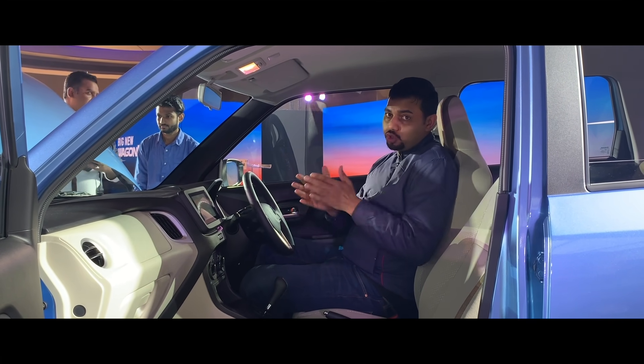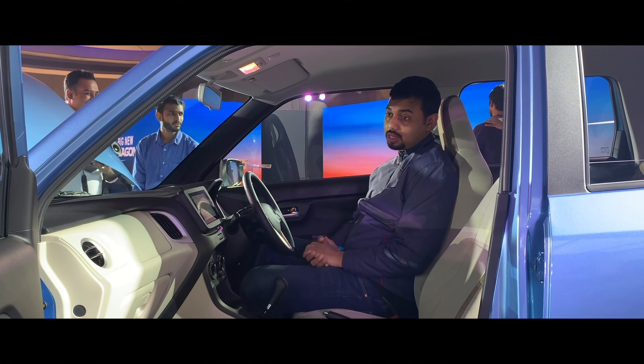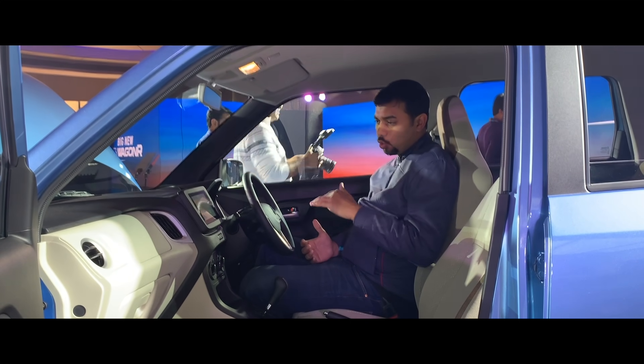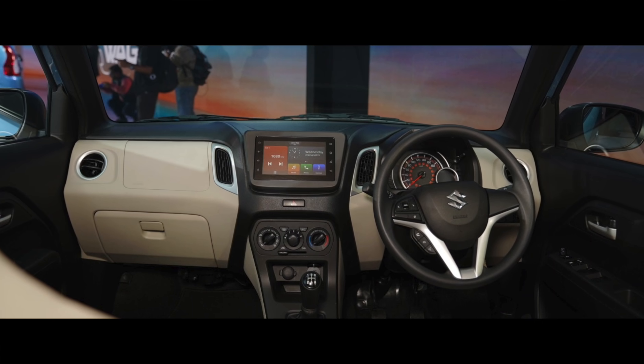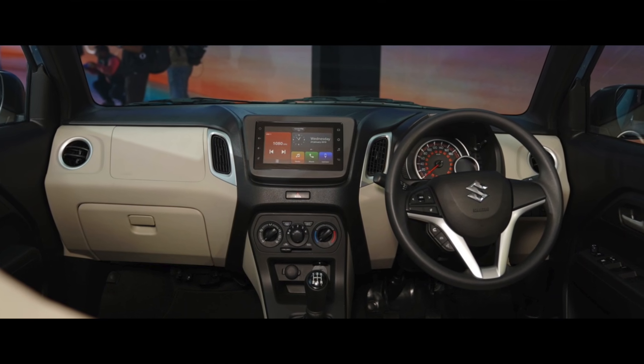We can compare this car with the Maruti Suzuki Ritz and Celerio, which also have tall-boy designs. Datsun's redi-GO also follows a tall-boy design. The Ignis is better than other hatchbacks in this regard. The WagonR, however, offers the best headroom in its own segment.